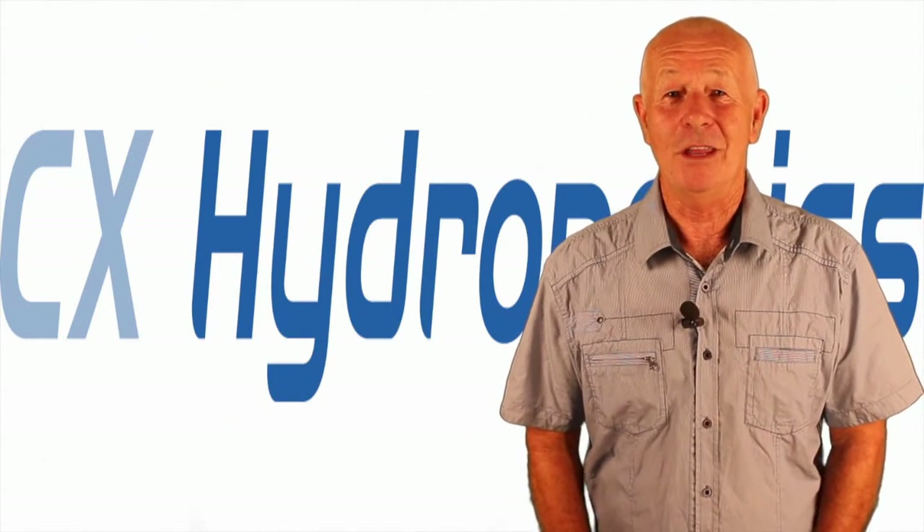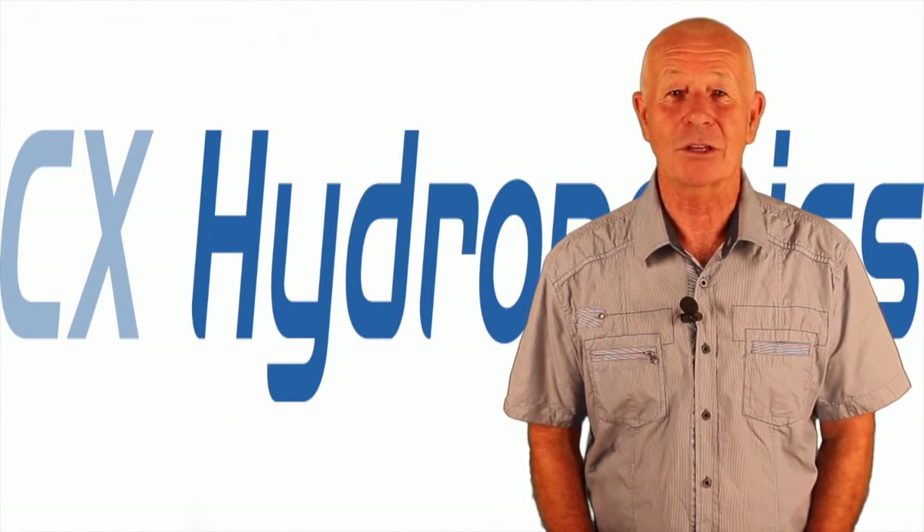Well, thanks for joining us. If you have any indoor gardening questions, just email. This is Mike signing off.